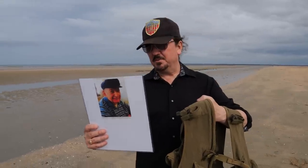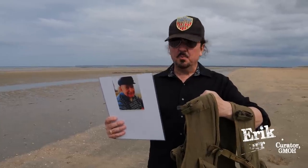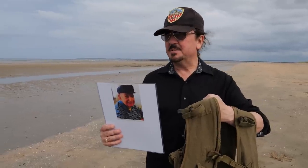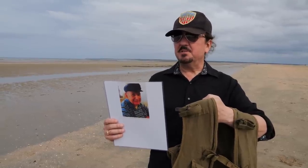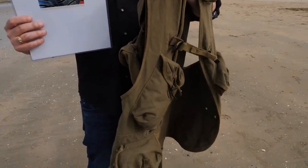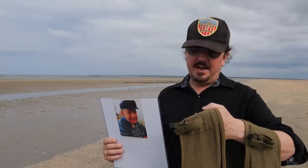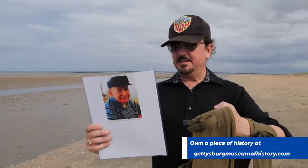We're on Utah Beach in Normandy, France, and I brought with me today a really unique artifact — this is an original assault vest. Assault vests are very unique because they were only used by the assault troops and their supporting troops on D-Day. They were specifically made to be used on D-Day and were considered almost an experimental piece of equipment. They turned out to be not very favored by the men, so most were discarded, making them very rare. Some surplus ones were found after the war, and that's what most of them are.